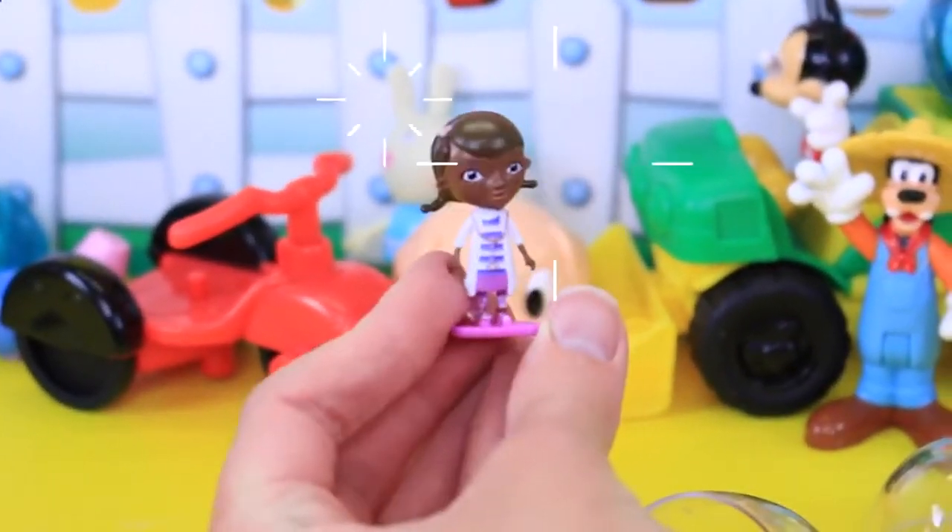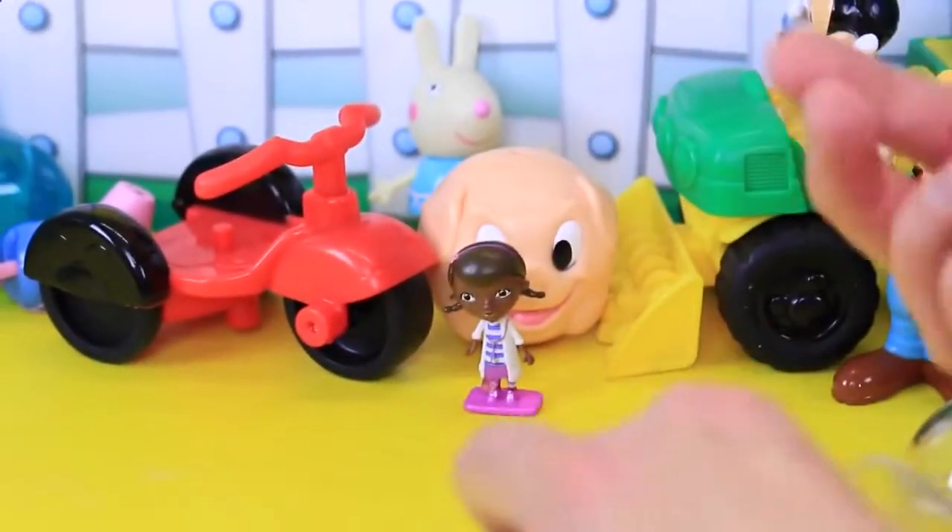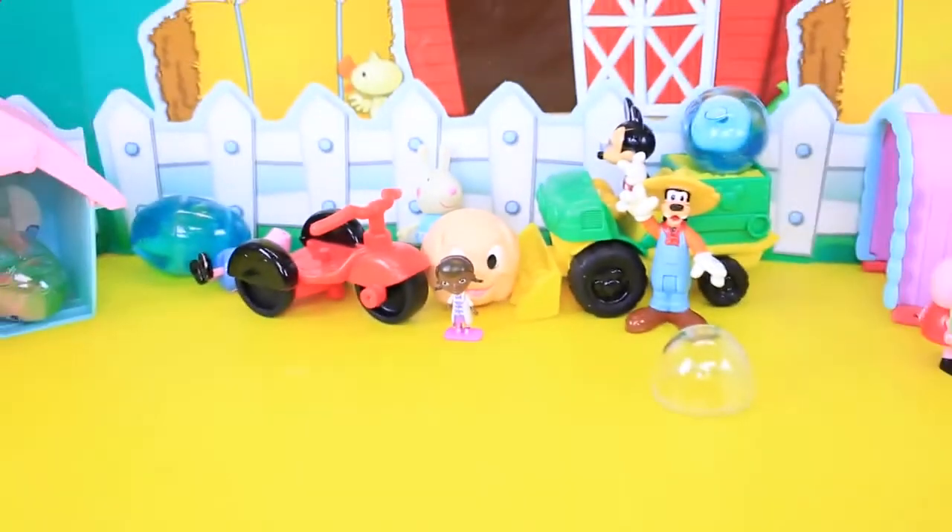Here she is — Doc McStuffins! Cute. And if any of these toys get hurt, she can help them. That's right. I love that goo — it's cool.